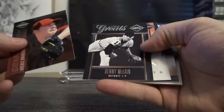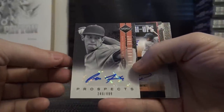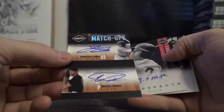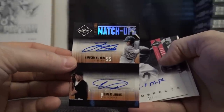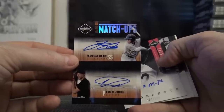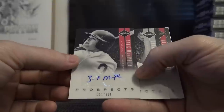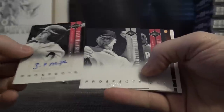Archie Bradley, Denny McLain — $8.99. Jake Dunning. Another dual — Francisco Lindor, pretty cool. Ubaldo Jimenez. Getting some decent cards in here. Kenny Stat, you get that card, dude — $8.20. Zach McPhee and Charlie Leesman — $1.99.